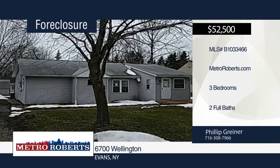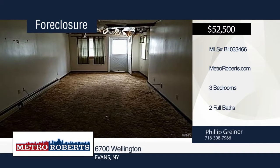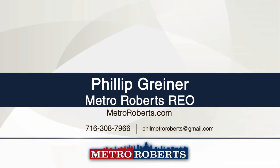Bring your imagination and creativity to this charming three-bedroom, two-bath ranch. It includes a heated Florida room, utility room, and much more. Check it out before it's too late. Metro Roberts REO has the keys and would love to show you everything that this home has to offer. Call now to learn more.